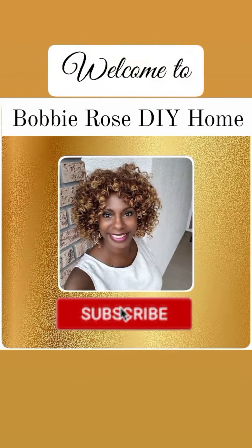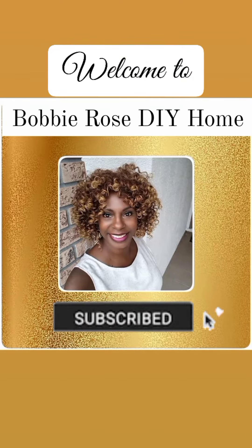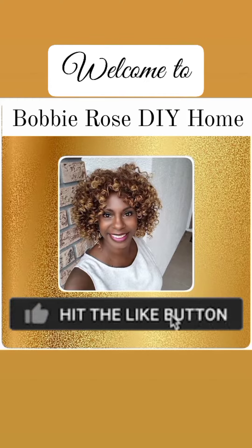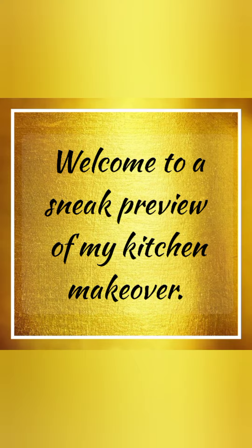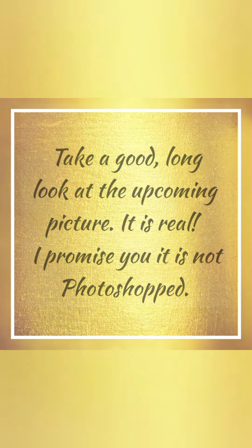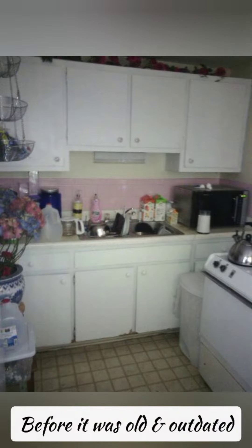Hello and welcome to Bobbi Rose DIY Home. Leave me a comment and let me know what you think about this makeover. Please feel free to share, like this video, and subscribe, and make sure you get notifications of my new uploads. Enjoy — this is my kitchen. There are no words, it definitely needed a makeover, don't you agree?